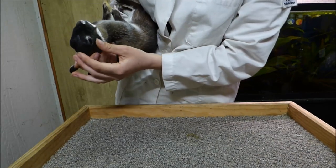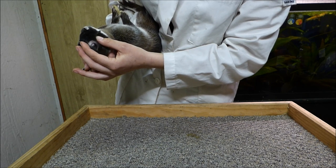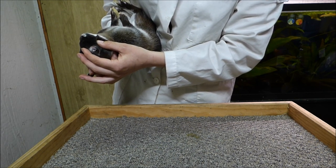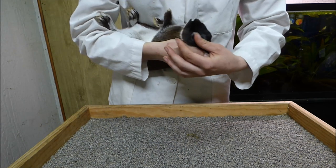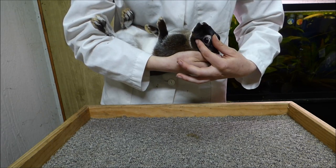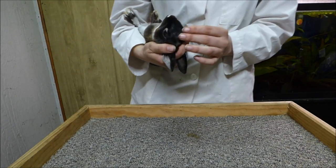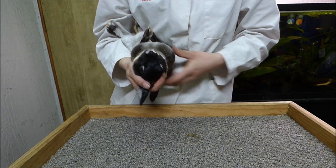I'm checking for cloudy eye, weepy eye, walleye, moon eye, any signs of conjunctivitis or blindness. Proper eye color, which is brown. And any wounds on the eye or eyelid or any swelling. The ARBA recognized eye colors include brown, blue, blue-gray, marbled, and pink.